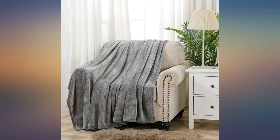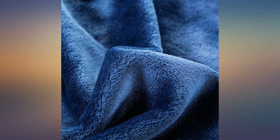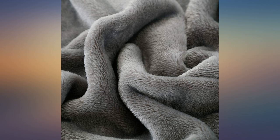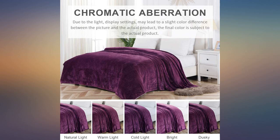I received the throw in pristine condition, laundered it in accordance with the manufacturer's instructions, and it came out of the wash in beautiful condition with very little shedding. The gray color is very neutral and decorator friendly — it can be used with pretty much any color scheme. The 50 x 60 inches is a little smaller than I like, but it would be great to cuddle up with when you need that little something extra to get warm. Certainly a bargain at this price. Thanks for a great product.